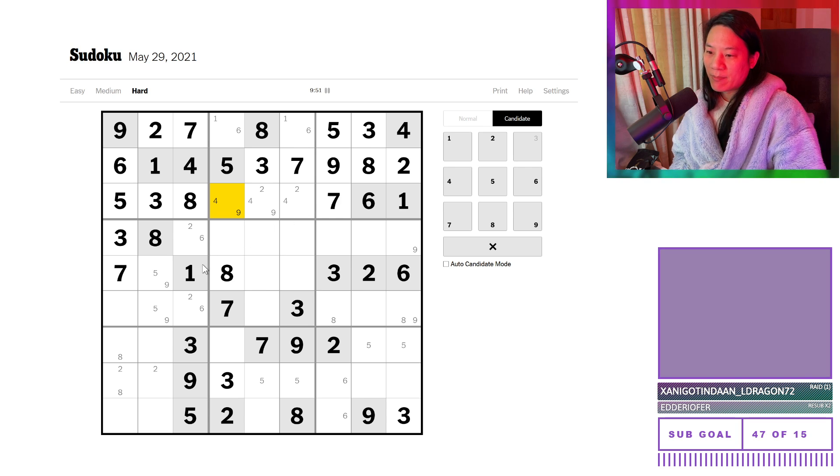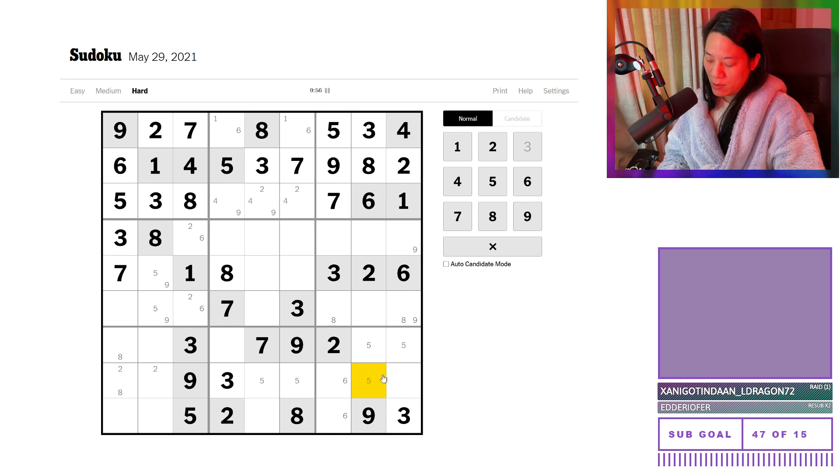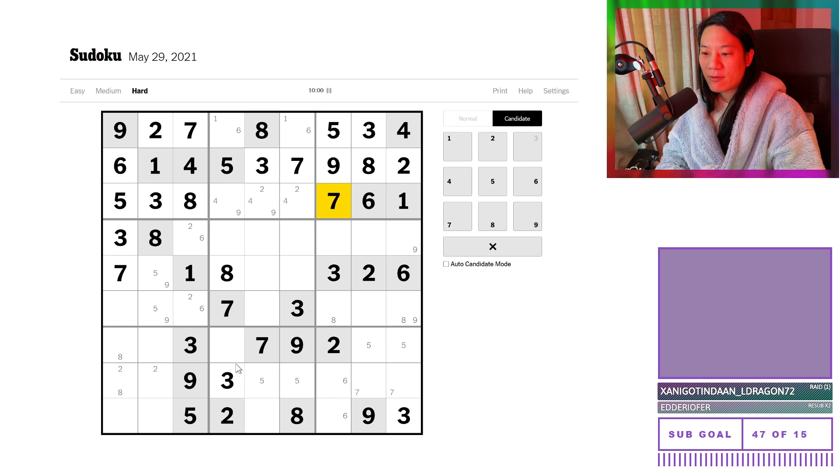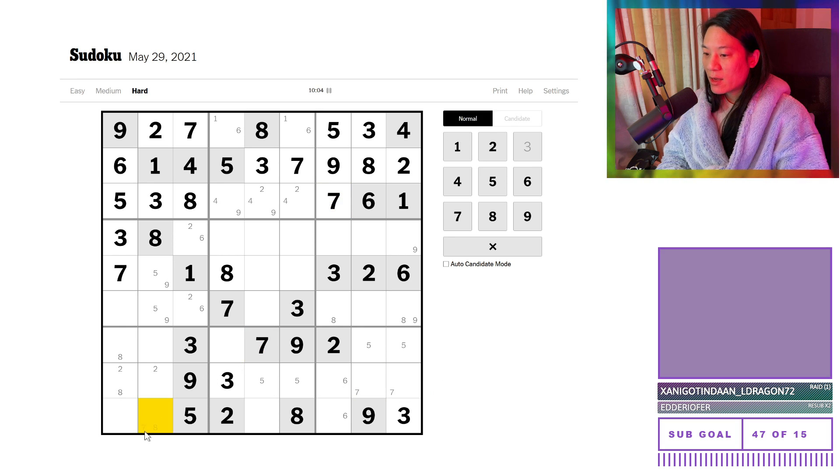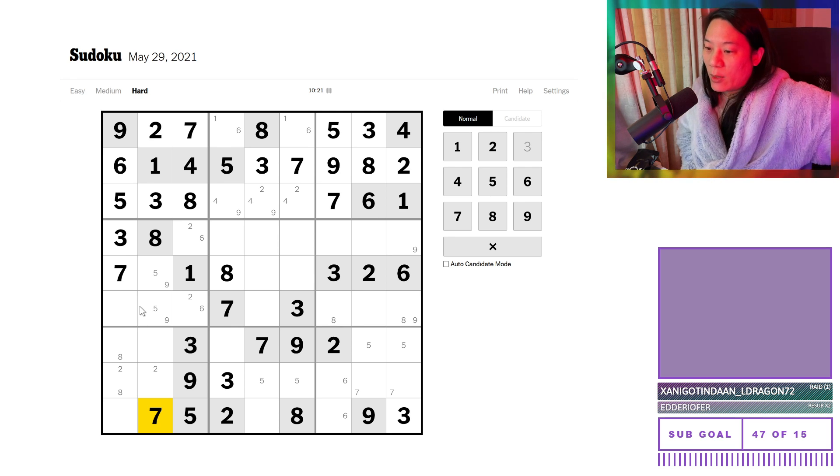Have we run out of steam? We may have run our steam, and if we have we're going to have a sag time. But luckily this seven and that seven forces a pointing pair of sevens over there, which unlocks another seven — because seven can't be on column one, and it can't be on row eight. So that's a restriction. Any other restrictions? Because I would like some of those please. I would like one restriction, please.